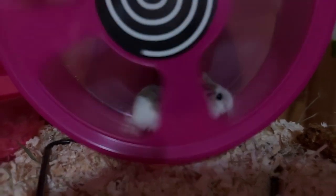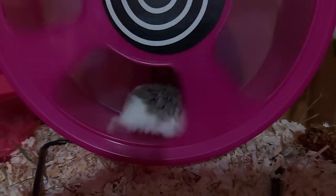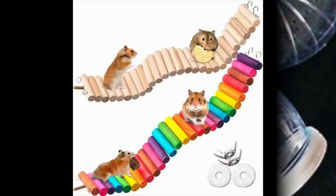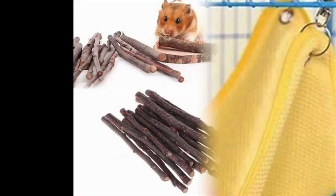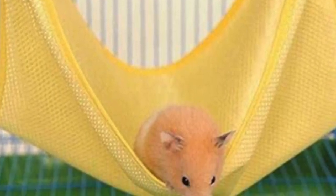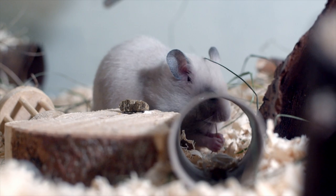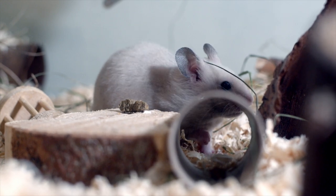When it comes to what to select, an exercise wheel is an absolute must, but you'll find other options such as tunnels, bridges, chew sticks, and hammocks to be equally great choices. Basically anything that taps into your hamster's natural love of climbing, digging, chewing, and burrowing will go down a treat.